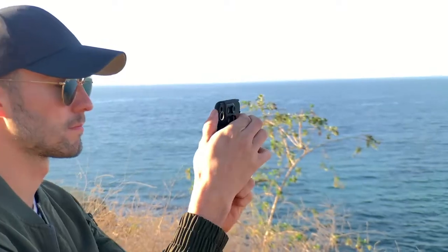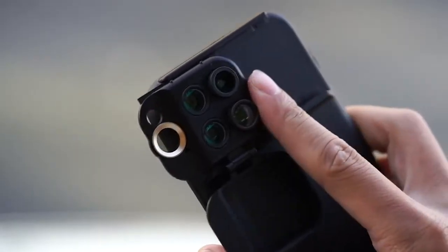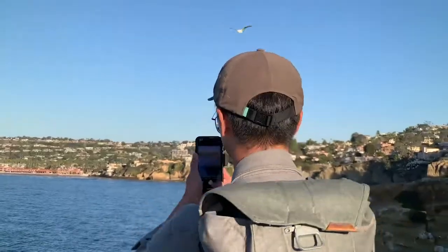No more fumbling around with lenses and mounts. ShiftCam's patented sliding system makes it easy to switch lenses with just one hand. Simply slide to shift. Always be ready for the perfect shot in a moment's notice.